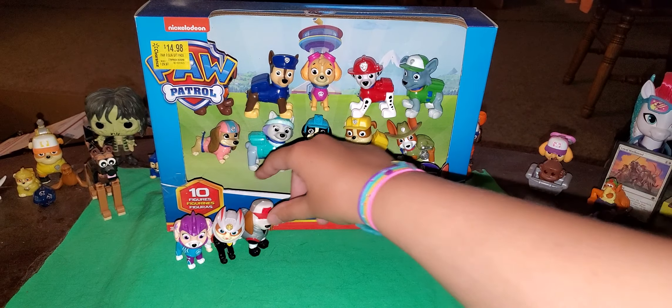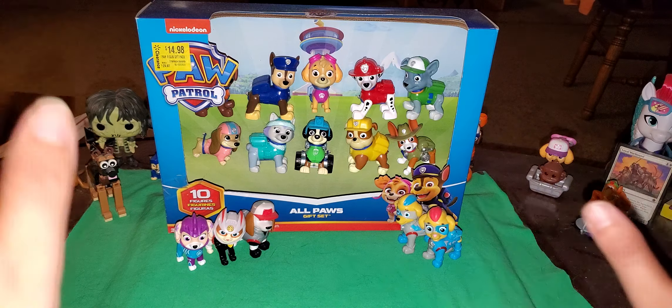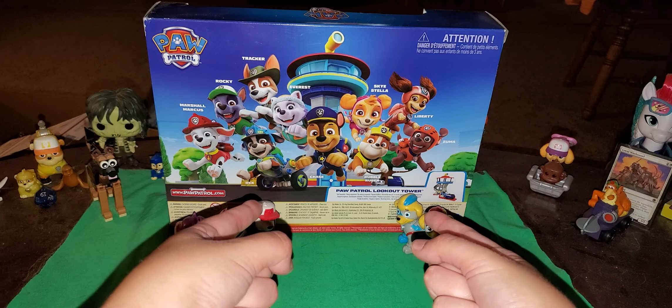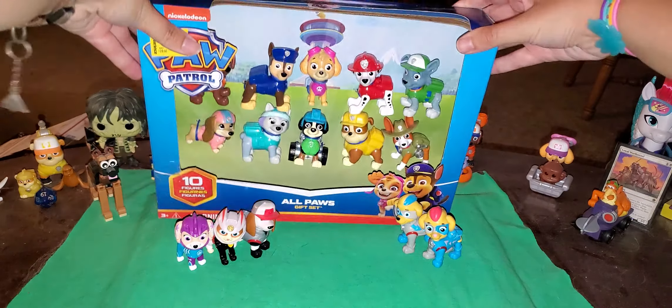Ella, Turk — not Tracker, he's already in it — Owl, Wildcat, and Carl are not in the gift set, apparently. Let me move them out of the way. The main six pups — one, two, three, four, five, six — the main six pups are in it. But I'm not gonna take them out of the box, because I have them already from previous vehicles and whatnot, and I think it looks neat in the box.